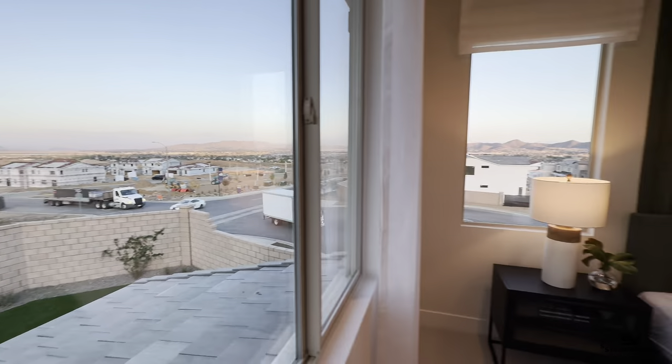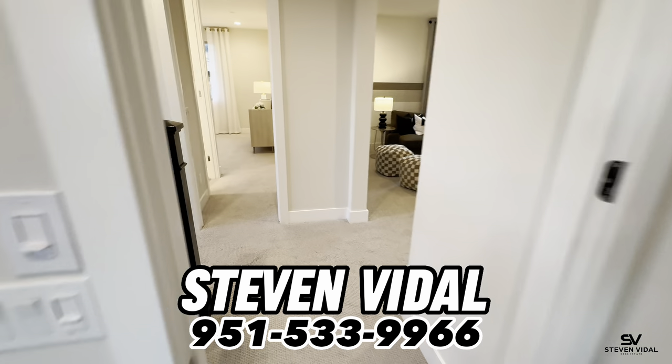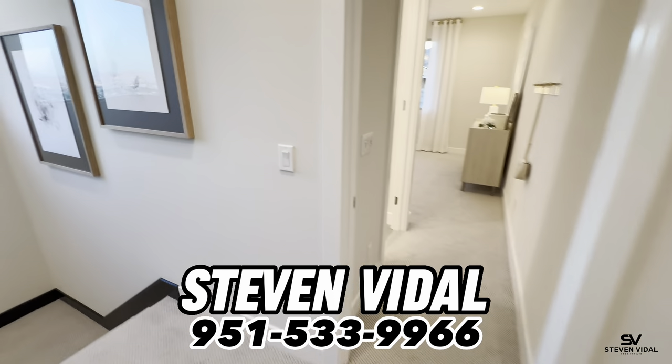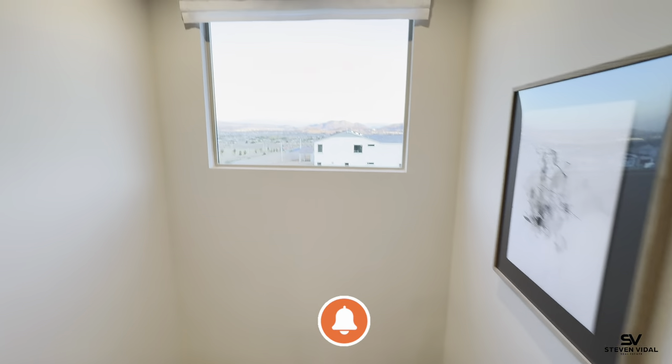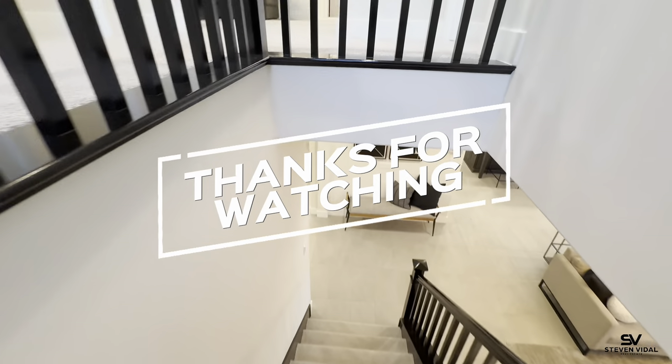The master bedroom has nice big windows, and depending on the lot you can have beautiful views. It's a great location, a great area, very safe, and you're in a gated community. If you have any questions about this home or any other homes in the area, feel free to reach out — we'll be more than happy to help, and we'll see you in the next video.